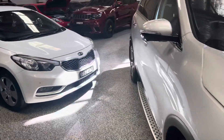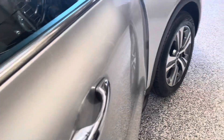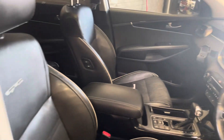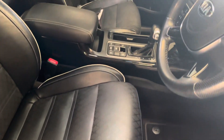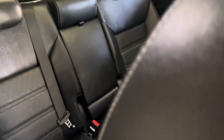Moving on to the interior now — this one does have two keys to go with it. There's quite a lot of gadgets and tech on the inside. The seats look really good; this is definitely a non-smoker vehicle. The back seats have been looked after as well, and you've got floor mats throughout.